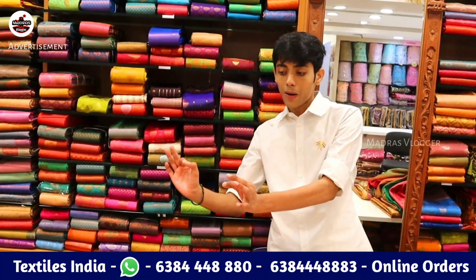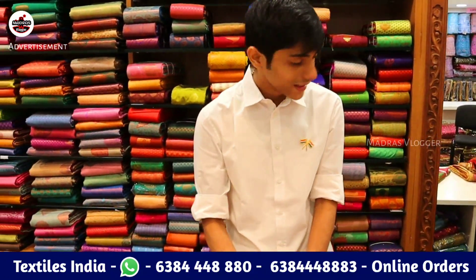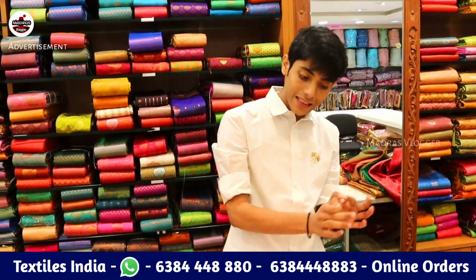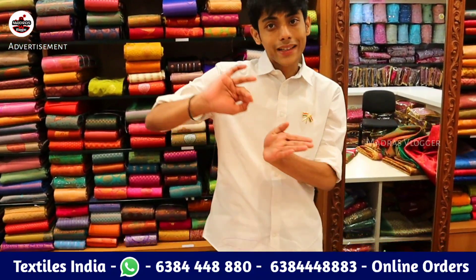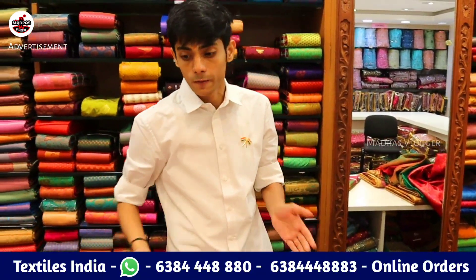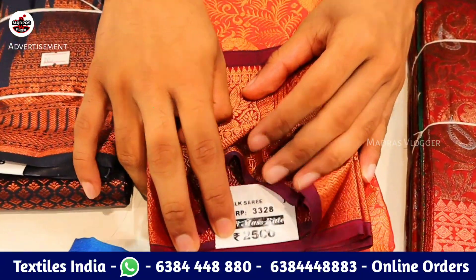We can have the same quality for 3,000–4,000 rupees. At the counter there is silk, tissue, organza silk, and silk cotton — 4 varieties. We will start the market from 2,000 rupees. If you look at these grand silks, they are 2,560 rupees — all of these are 2,560 rupees.